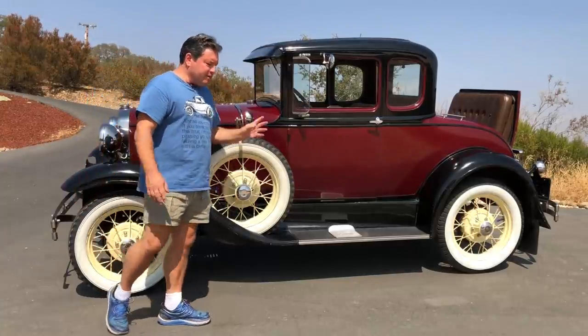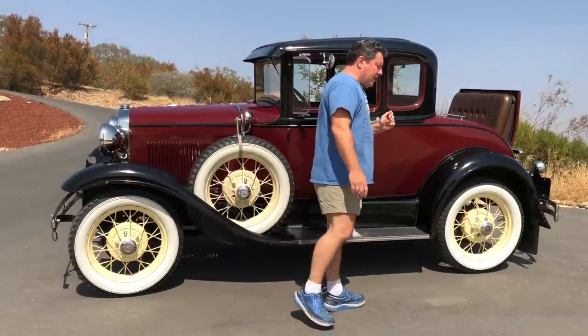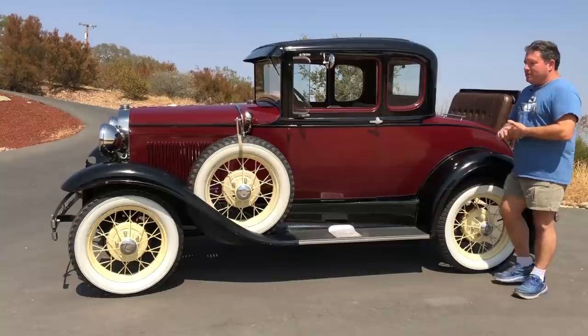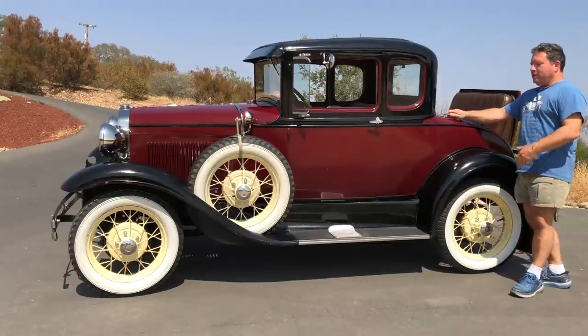So this car, although it has kind of a sad history, I'm thinking that its future is going to be much brighter. This car just needs a new owner, somebody who's going to give it the love it deserves.